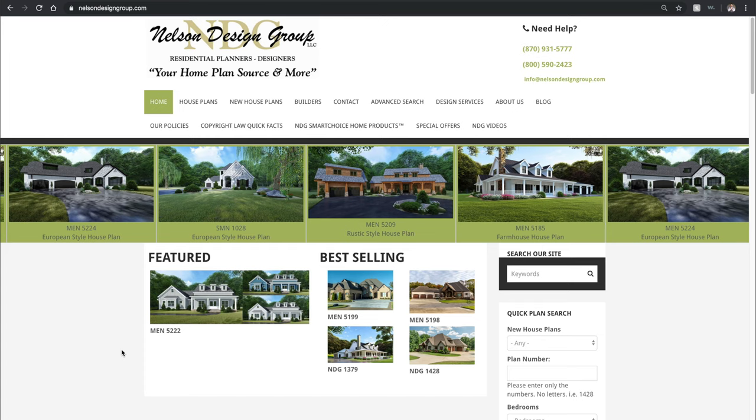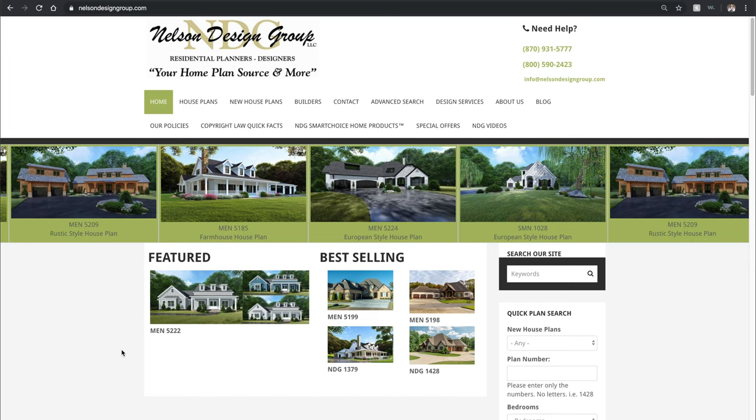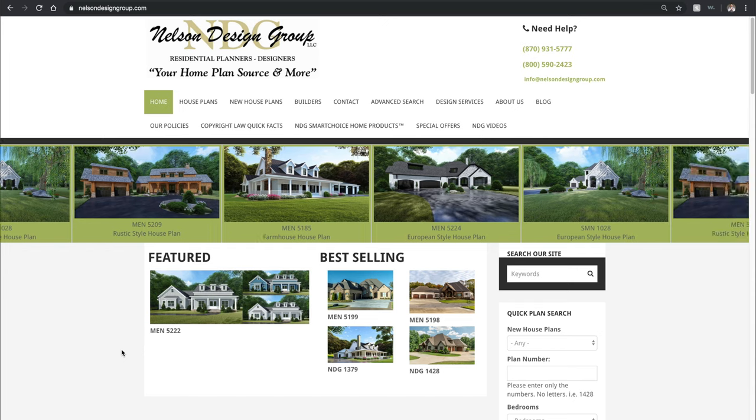What's going on guys? Taylor Nelson here with Nelson Design Group. Thank you so much for joining me for another home plan at a glance. Today's video is NDG 128. So from our homepage, let me show you how to get there.